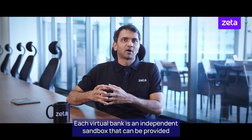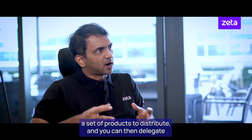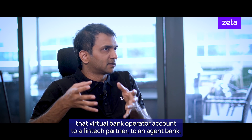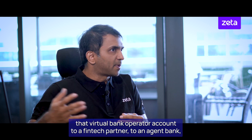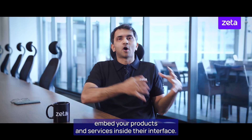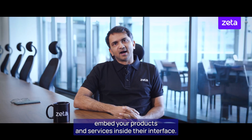Each virtual bank is an independent sandbox that can be provided a set of products to distribute. You can then delegate that virtual bank operator account to a fintech partner, to an agent bank, to a co-brand partner, who can then embed your products and services inside their interface.